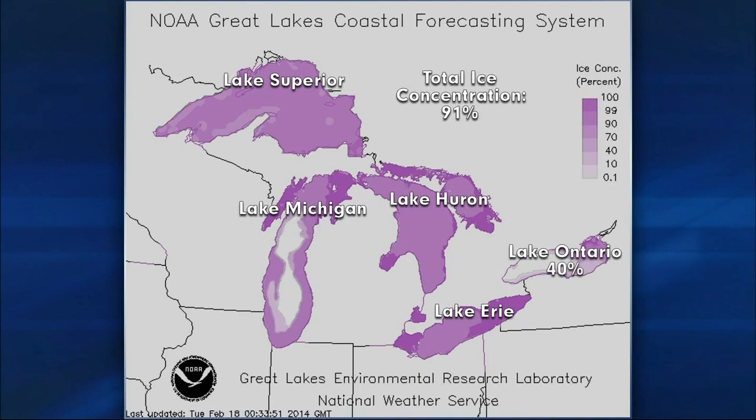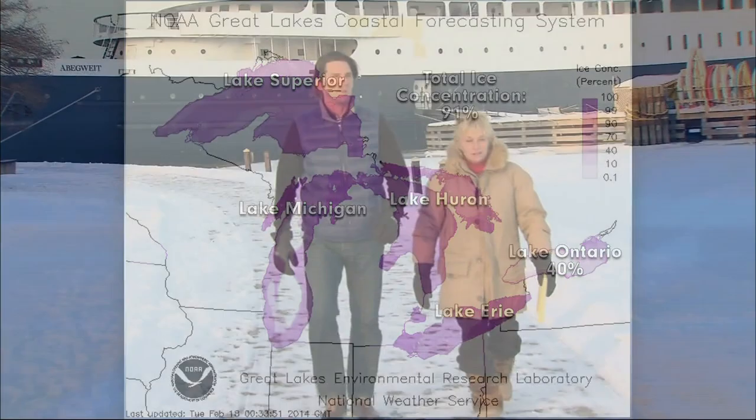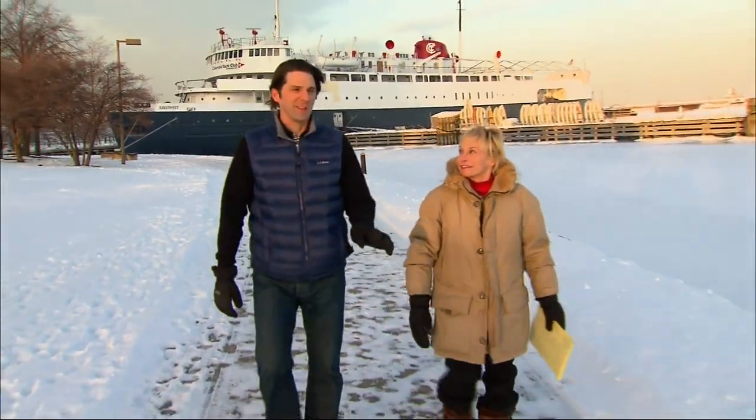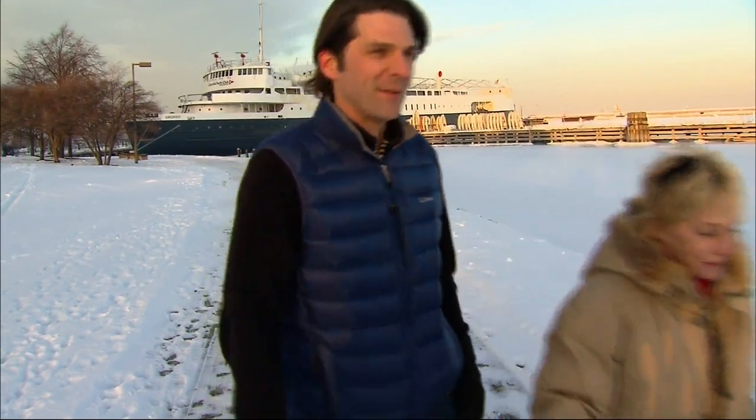Lake Ontario saw 40% coverage. The extensive ice coverage surprises even long-time observers of the lake, like Joel Bramire with the Alliance for the Great Lakes. The idea of the Great Lakes freezing over entirely is simply something that doesn't happen — even on Lake Superior, the last time it froze over was in the mid-90s. This is a very special, unusual winter.